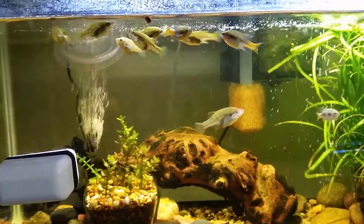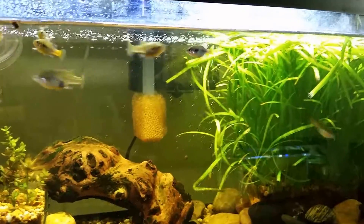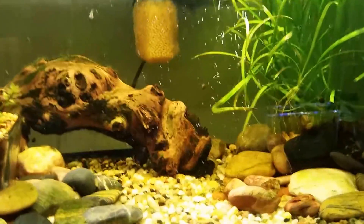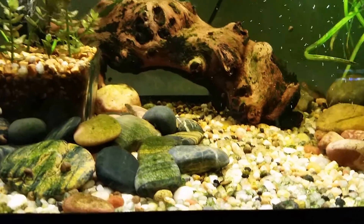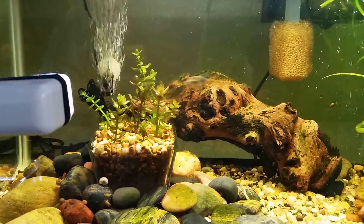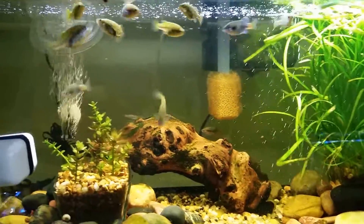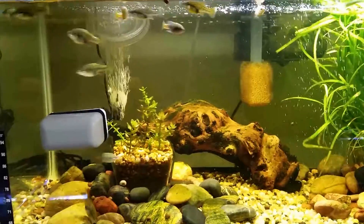This tank here is Xenotoca doadrioi. Another one of the red-tailed goodeids — this used to be classified with the eizenoi that I showed earlier, but was recently redescribed as its own distinct species. I do have fry in here as well, swimming up the glass there. They're pretty bold. I love these guys. There's some Bacopa caroliniana over there and I grow Dwarf Sagittaria all over the place. These guys are extremely active. Xenotoca doadrioi, San Marcos.